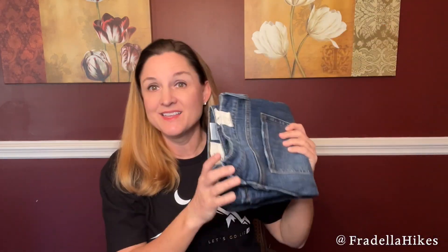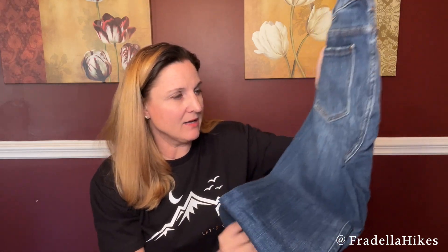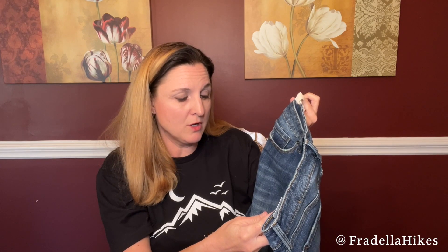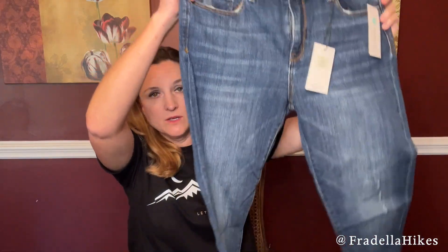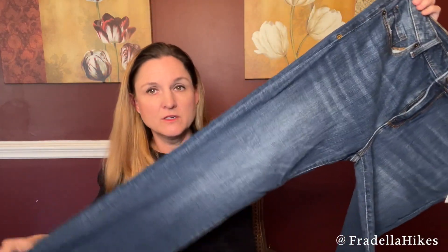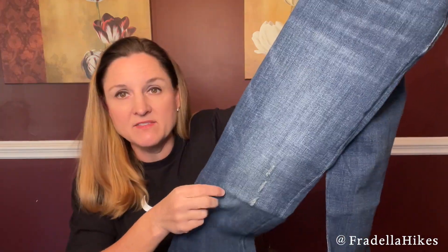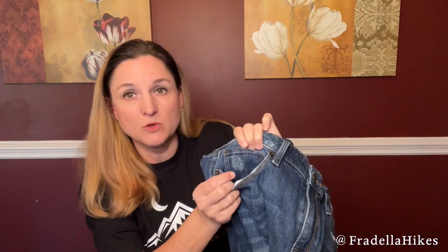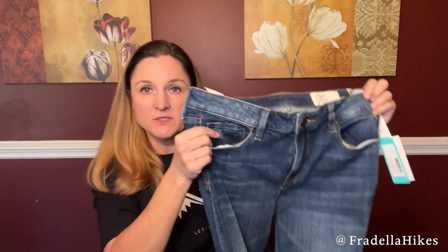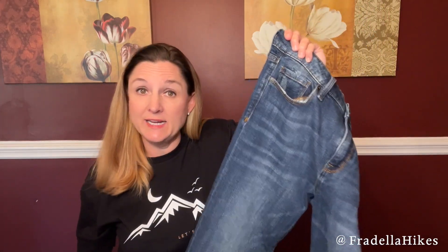The last item is the most expensive in my box. It's a pair of jeans — the Cosmic Blue Love Brennan Bootcut Jean in indigo. I love the color. It does have a little bit of distressing; I don't normally love distressing on my jeans. But we'll see how they fit. They feel a little stretchy. The price for these jeans is $88.